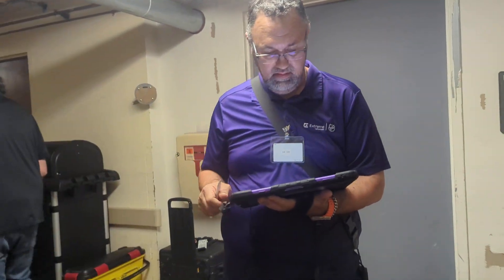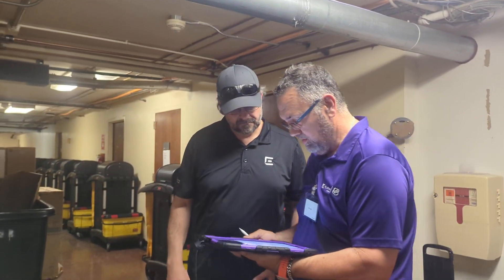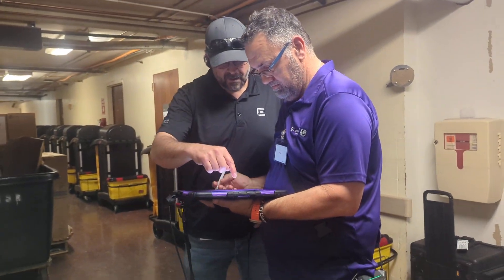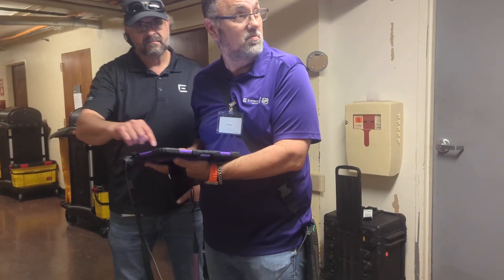Hey folks, we are here with Extreme Networks and we're doing our wireless survey. That's Lewis and Mike. Wireless survey extraordinaire. Hello everyone.